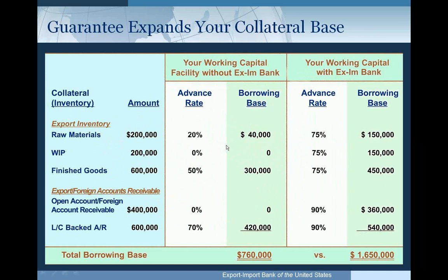On your screen you should see a table that compares a theoretical borrowing base of export-related inventory and accounts receivable on a facility without an Ex-Im Bank guarantee versus one with Ex-Im Bank's standard advance rates. With the same collateral base, your borrowing base is more than double — from $760,000 up to $1,650,000. An Ex-Im Bank working capital guarantee gives you much more leverage on your assets.